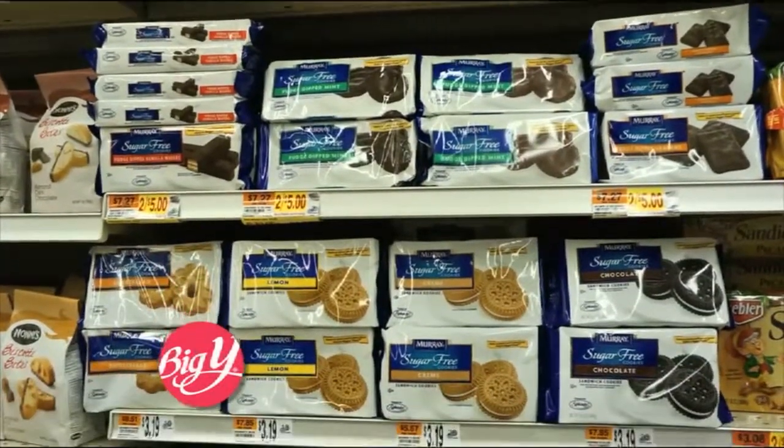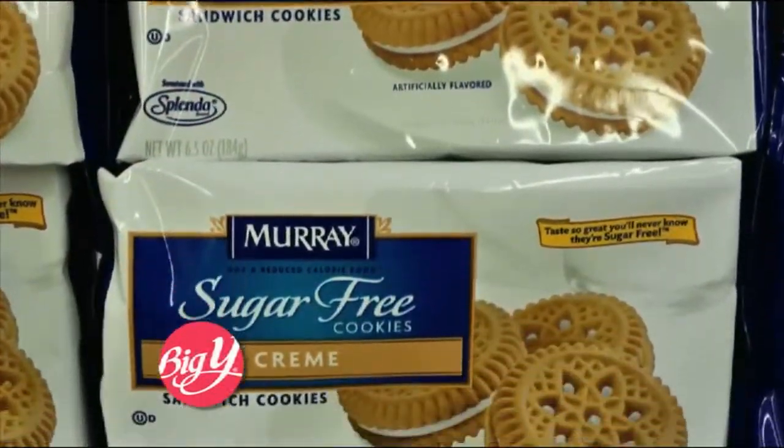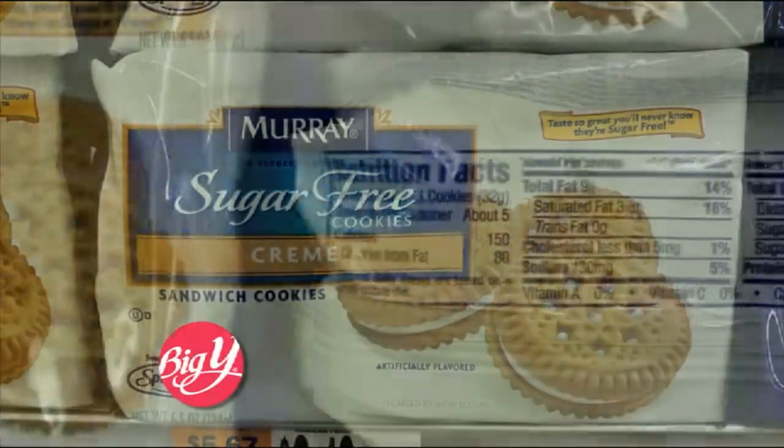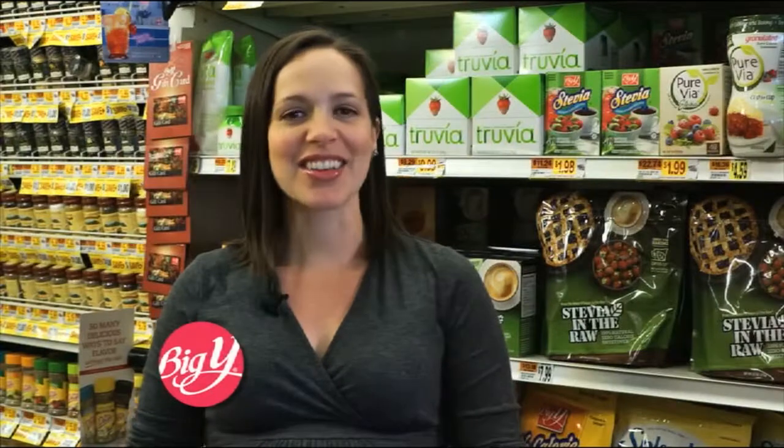For example, one serving of sugar free chocolate chip cookies has 150 calories and 20 grams of carbohydrates. This is due to other sources of carbohydrates like flour and milk. Although sugar substitutes can reduce the amount of carbohydrates in food, they don't necessarily eliminate them all.